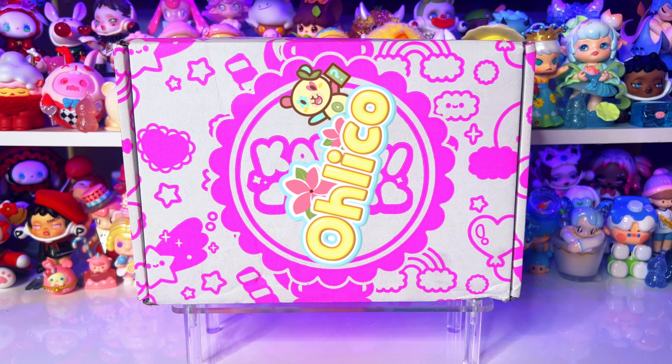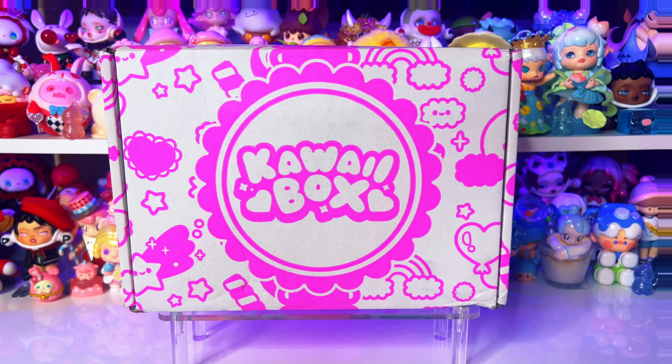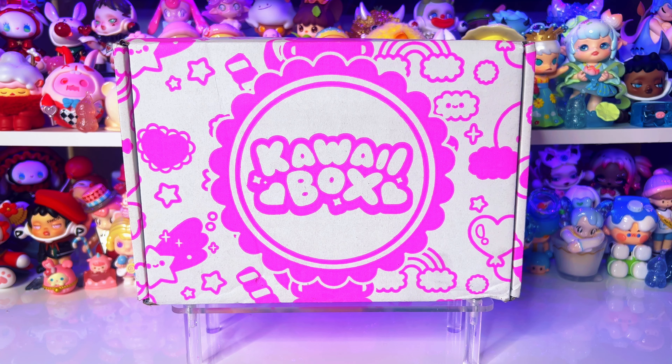Hey everyone, it's Oliko and welcome back to my channel. Today we have a bonus video brought to you by kawaii box.com — they're actually the same company as Blipo. If you saw my previous video about Blipo, they sent over a surprise plushie lucky bag. This one's a little different — it's a monthly subscription box where you get sent cute things from Japan: plushies, stationery, candy, all the cute things, which I love. I have no idea what's inside; I didn't take a peek at all.